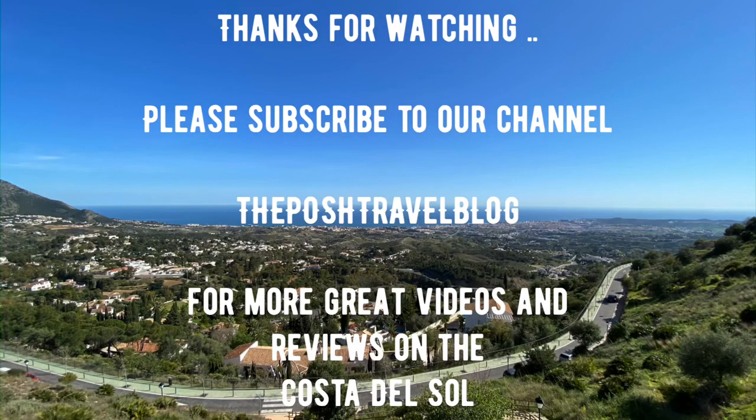Thank you so much for watching. For more great videos and reviews on Marbella and the surrounding area, please click on the subscribe button in the bottom right-hand corner.